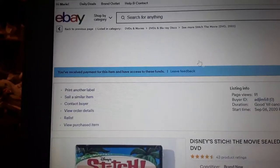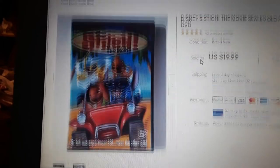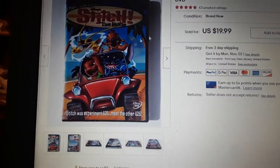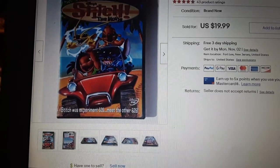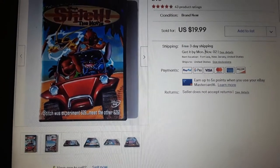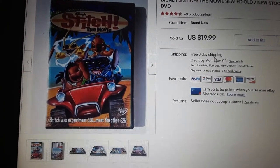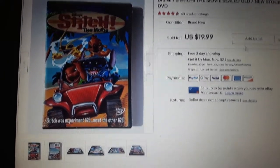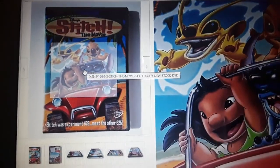Disney Lilo and Stitch sealed DVD sold for $20. The movie inspired an animated TV show on Disney where every week they found a new alien with a special power and found it a job to help the world. Twenty bucks for a sealed DVD — I can't believe it. Disney now is a pay streaming channel, so a lot of people who don't want to stream will just buy the physical disc.